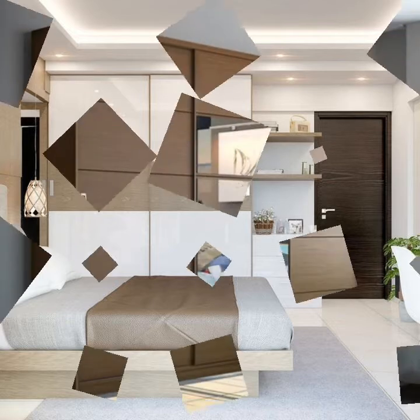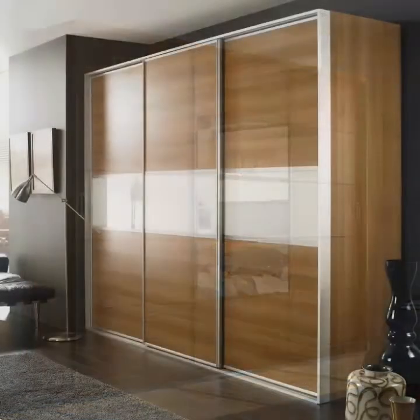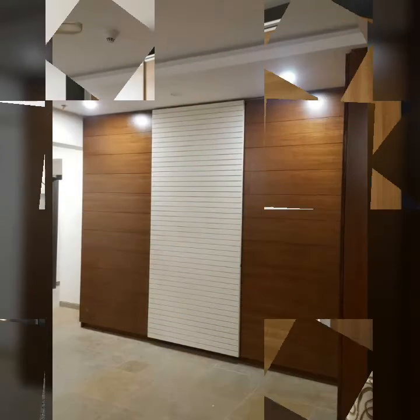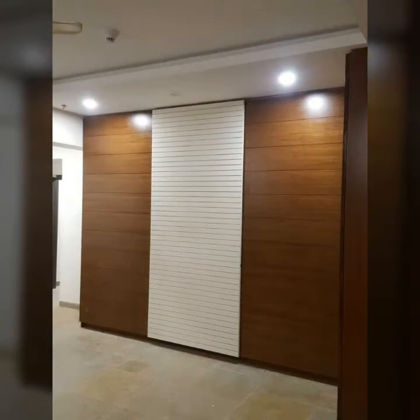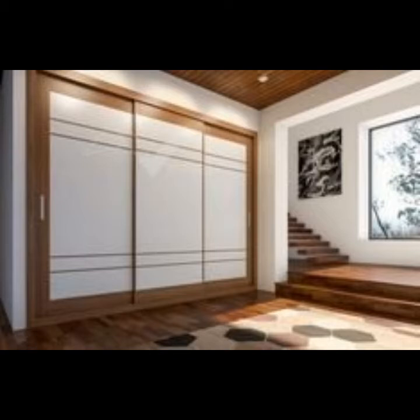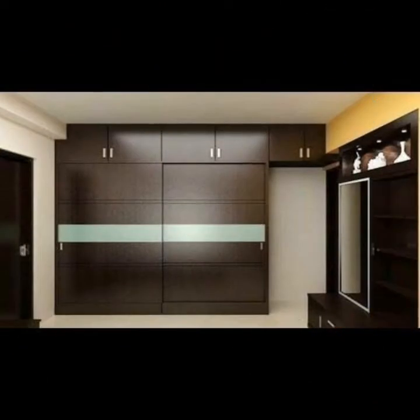Learn where and how you can plan to have a wardrobe in your room, what to consider before you start constructing a wardrobe in or out of your room, and the various kinds of wardrobes you can have for your bedroom, living room, and drying room. A professional will help you to a great extent regarding these aspects.